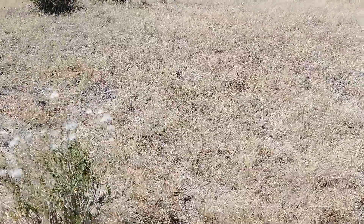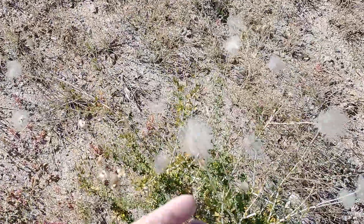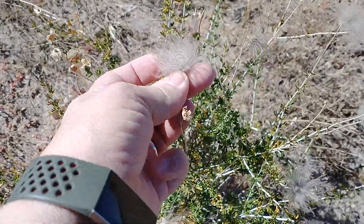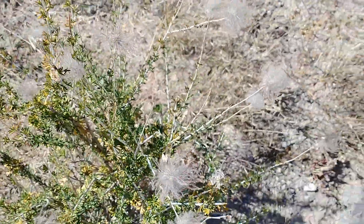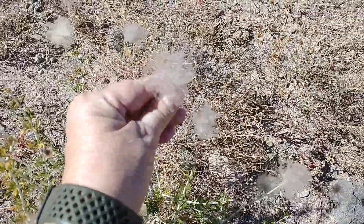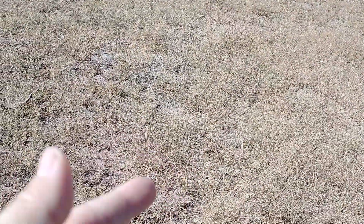They'll be back again in the spring. It's called an apache plume. You'll hear a lot of people call them Indian paintbrushes. They're kind of like dandelions when they mature. We missed the tomatillo boat.